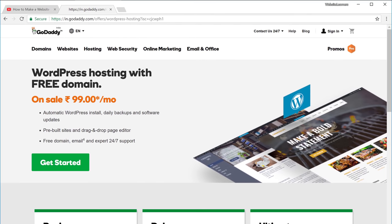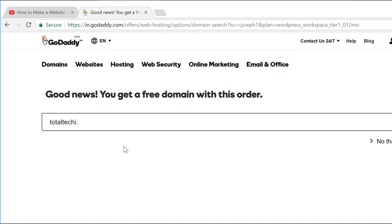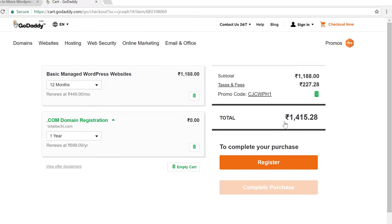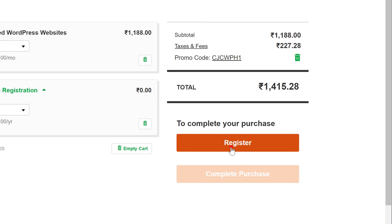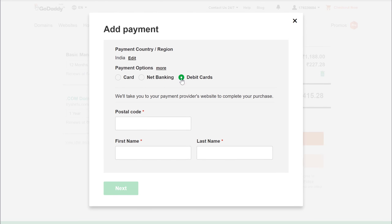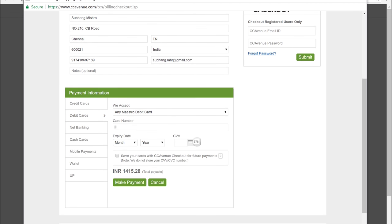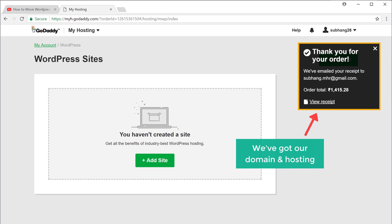Now this will take you to Godini.com, where we're going to buy the hosting. So let's click Get Started, now enter the same name that you chose and click Search. Then click Select and Continue. And now it'll take you to the cart page. You can see that we're getting a domain and hosting — both of these are going to be valid for one year. So to complete the purchase, let's click Register, fill up these details and click Create Account. Now click Add Payment and choose your payment method, enter the details and click Next. Now click Complete to make the payment. So now we have completed the payment and we have got a domain and hosting.